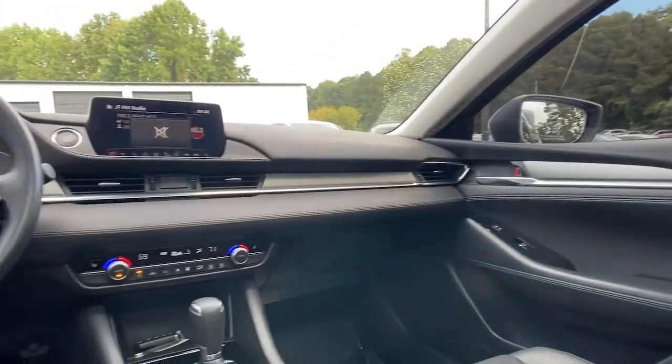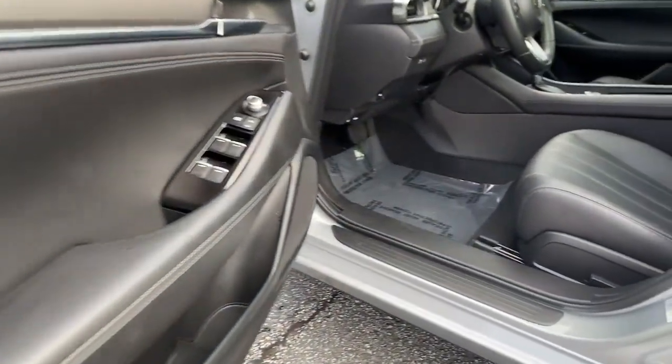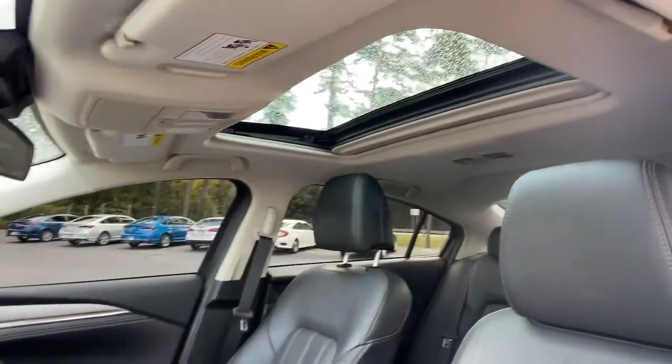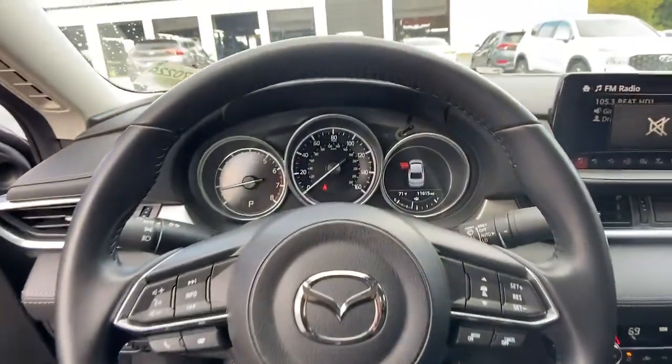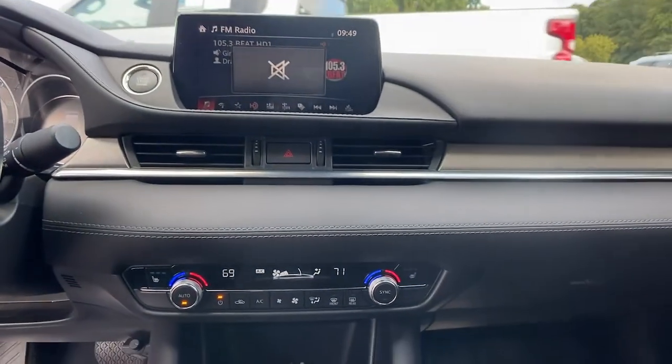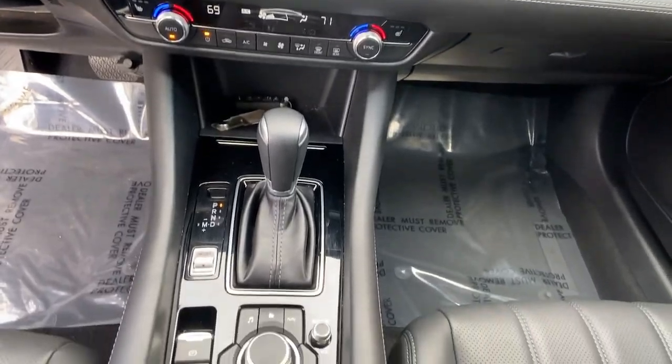These are just some of the great options this vehicle comes with: electronic stability control, trip computer, power windows, bucket seats, four-wheel disc brakes, and power steering. Feel the energy of delight when you're behind the wheel of this powerful Mazda 6.